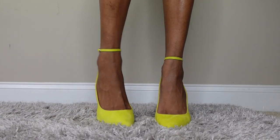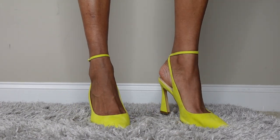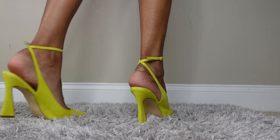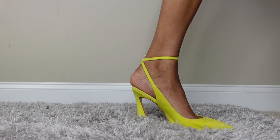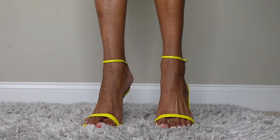Our next sandal is this pointed toe — I don't remember the name but I'll find it and link it down below. These are like a yellow-green and I actually love them so much I got them in a second color. They're really cute and elegant.